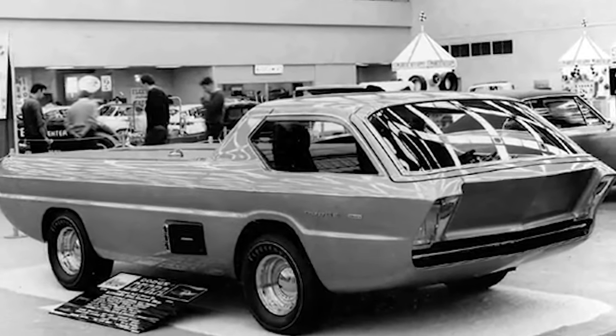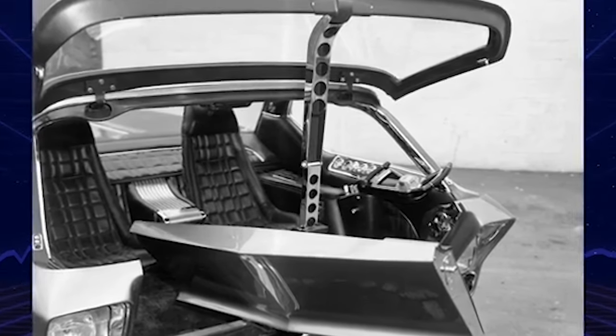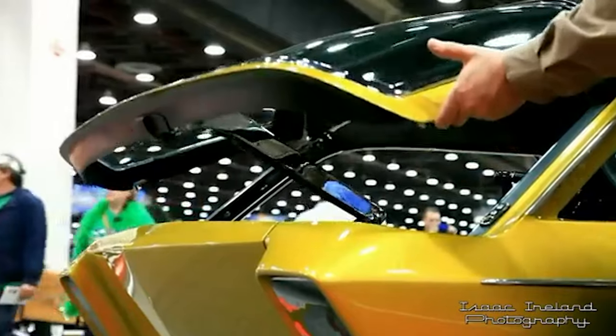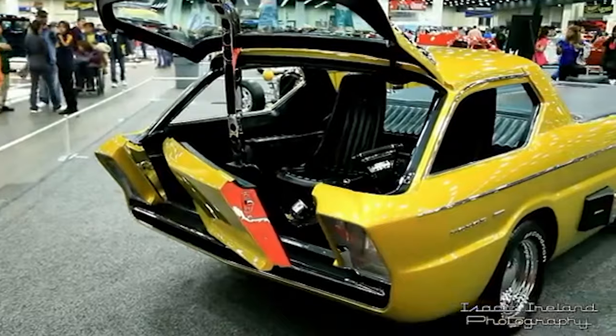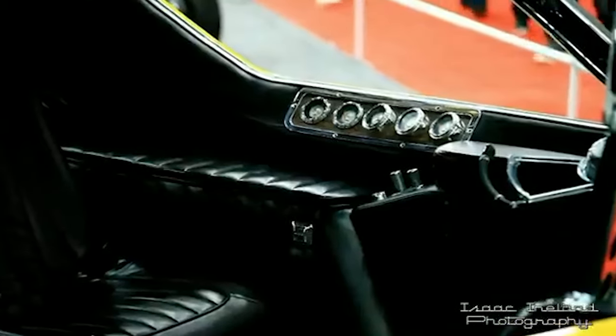Bradley's vision for the Deora was truly revolutionary. He aimed to eliminate all conventional cut lines in the cab, striving for a seamless, integrated appearance. One of the most innovative features was the absence of traditional doors. Instead, Bradley designed a front opening hatch made from the lift-up rear window of a 1960 Ford station wagon. This hatch provided access to the interior, setting the Deora apart from any other vehicle on the road.